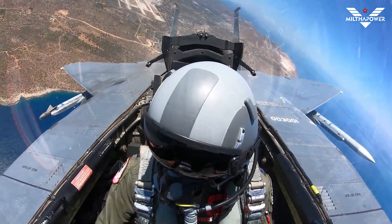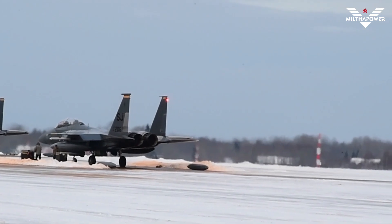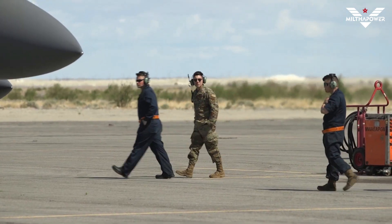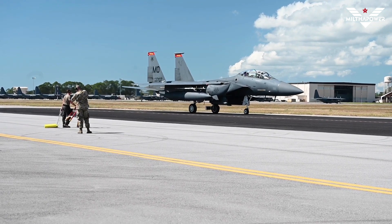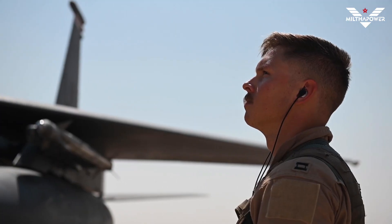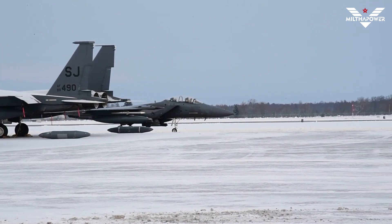The F-15's superior maneuverability and acceleration are achieved through its high engine thrust-to-weight ratio and low wing loading. It was the first U.S. operational aircraft whose engines' thrust exceeded the plane's loaded weight, permitting it to accelerate even while in a vertical climb. Low wing loading — the ratio of aircraft weight to its wing area — is a vital factor in maneuverability and, combined with the high thrust-to-weight ratio, enables the aircraft to turn tightly without losing airspeed.